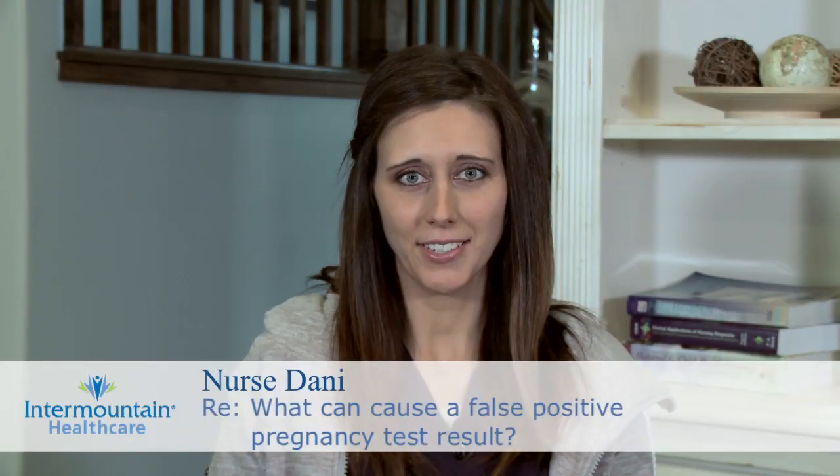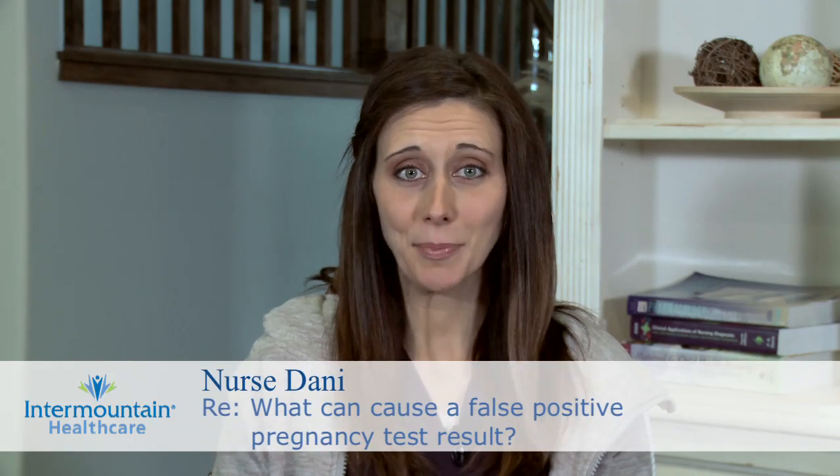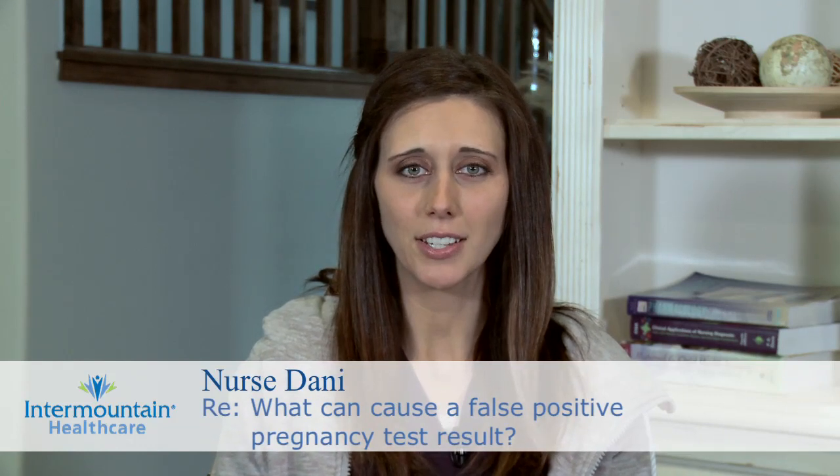You wanted to know if it's possible to have a falsely positive home pregnancy test result, and it is possible. There are a few things that can cause it.